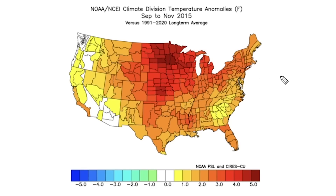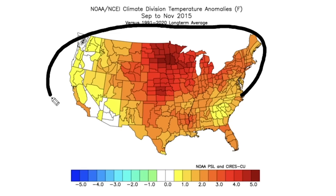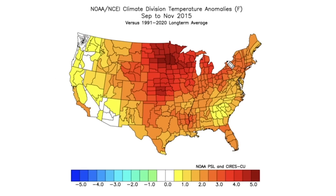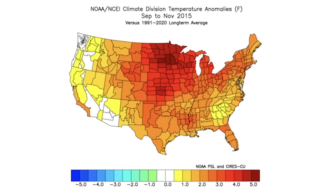2015 was about the opposite — just one year later, and we could see very warm conditions from west coast to east coast. This was just a total toast of the season.